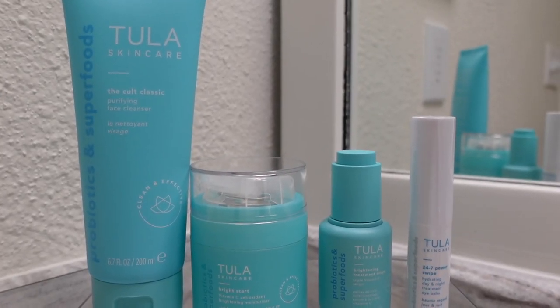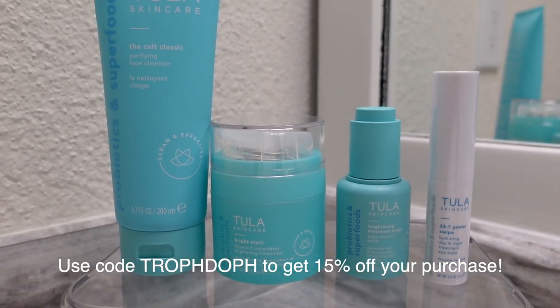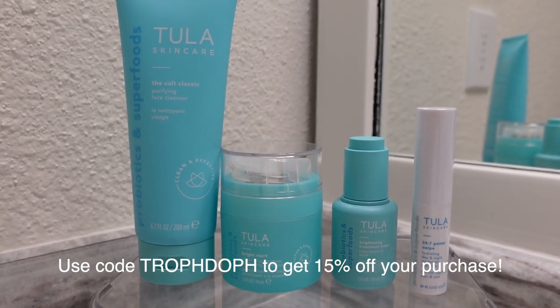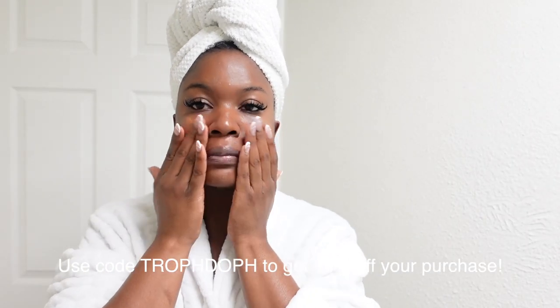In today's video, we are starting off with my skincare routine. I've been using products from the Tula Skincare Probiotics and Superfoods line, and I do have a 15% off coupon code if you guys want to try out these products or any other products on their website. The coupon code is TROFDOF.